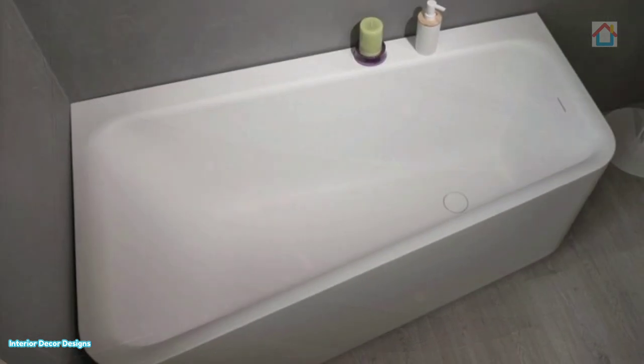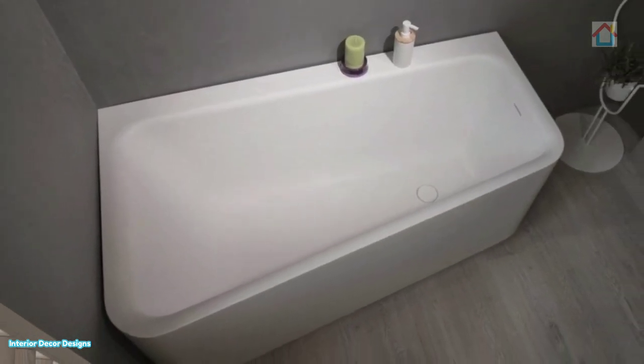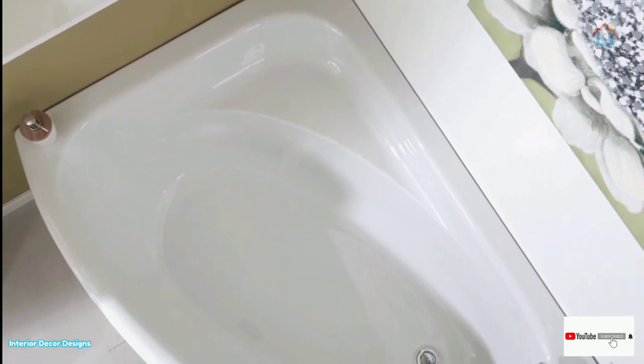You can also complement the tub with small steps made of wood, stone, or marble. When you choose a corner tub, you have to decide whether to go for a tub only, or a tub and shower combination. If you have to go for both a tub and shower...